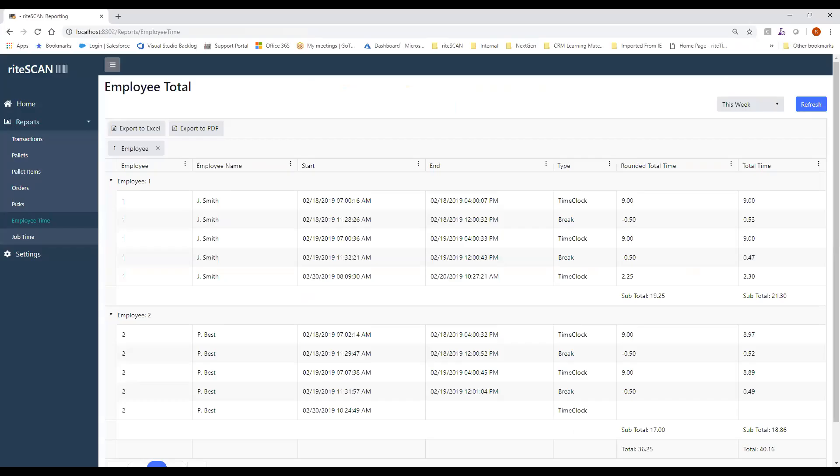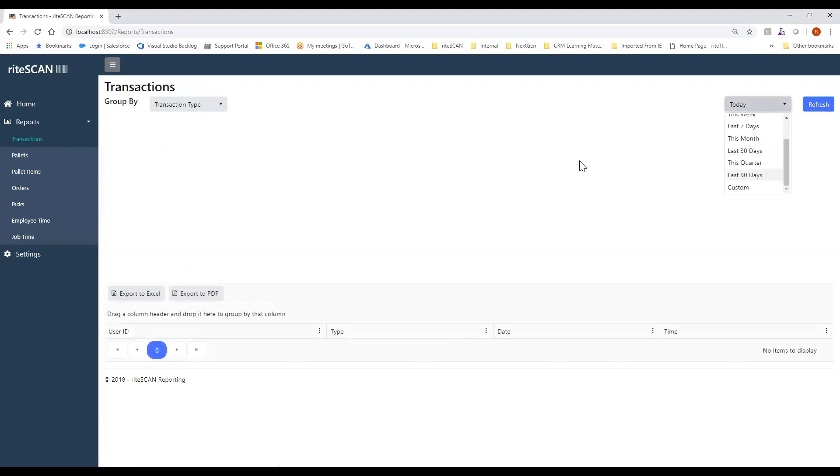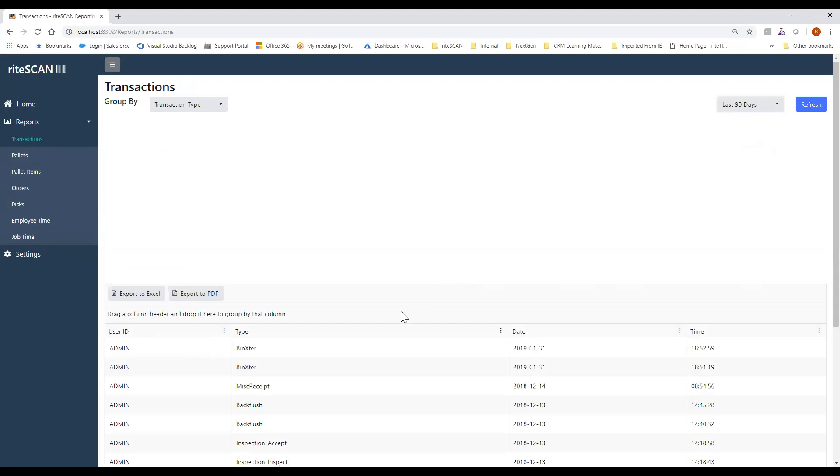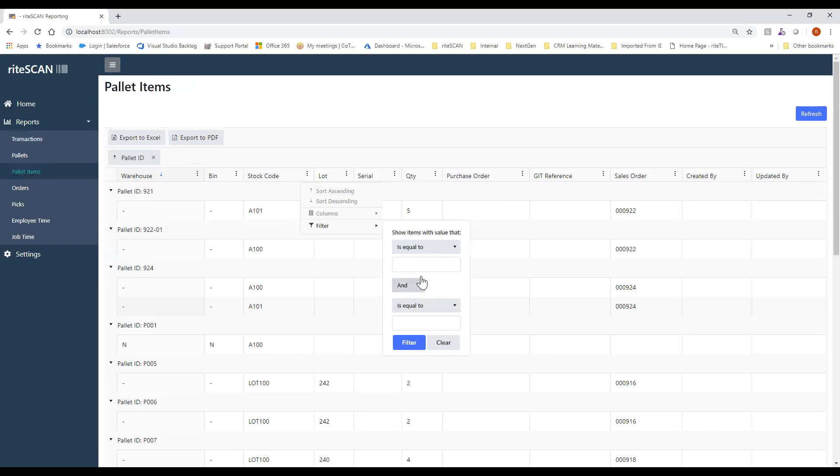If you haven't had a chance to take a look at the new reporting application that we released last year, it can be a very useful utility. As a quick overview, we're going to be focusing in on the employee time and job time. However, if you haven't taken a look at the different transactions that you can see happening within your warehouse, we can take a look at all the different transactions taking place in RightScan over the last 90 days. It breaks it down per user and gives you a quick view of all that information. Same goes for pallets — if you're a customer using pallet tracking, you can gain a lot of visibility into your operations.